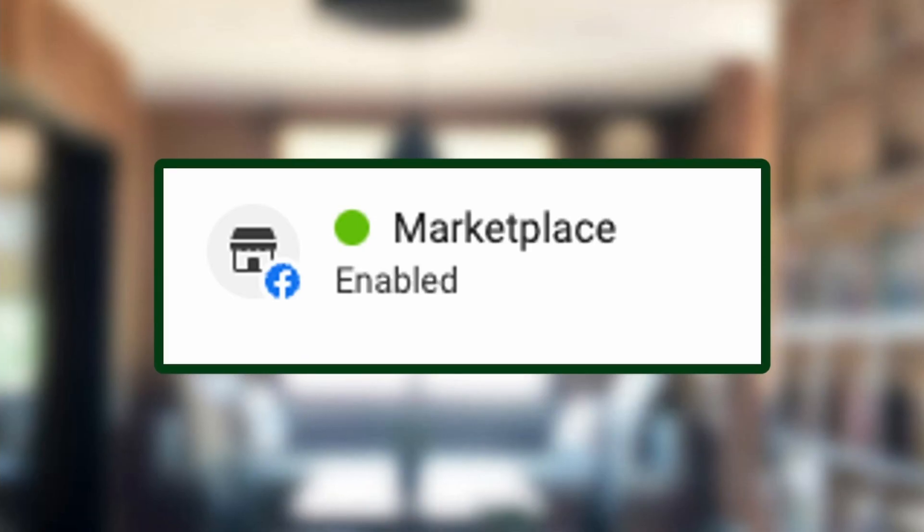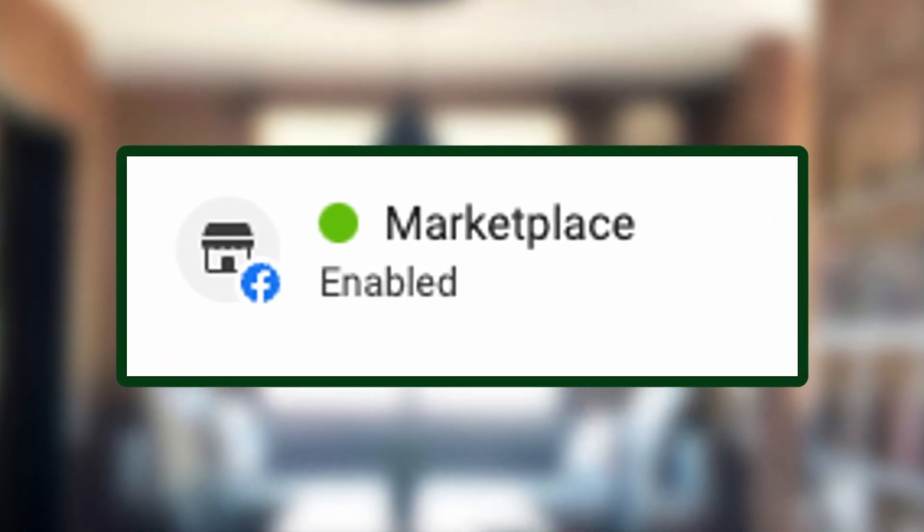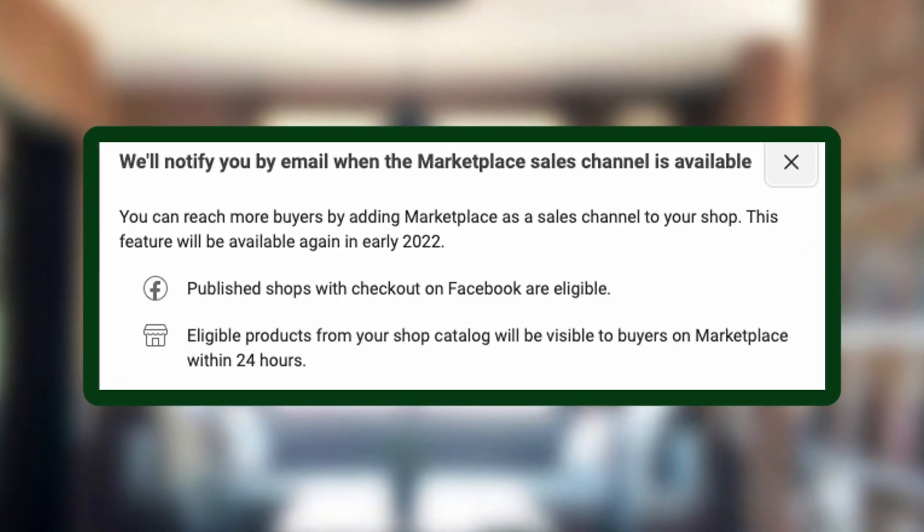To double check everything is set, go to the overview and look at the sales channel to see if the marketplace and the shop are in green. Right now we're still waiting for the marketplace on newer shops to come out in early 2022. If it's not green, you can click edit and update it so that when early 2022 comes, you can get it green and start selling on marketplace.